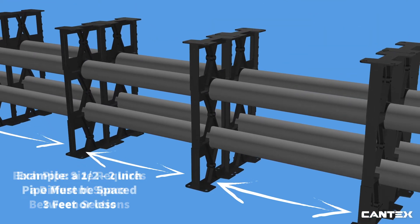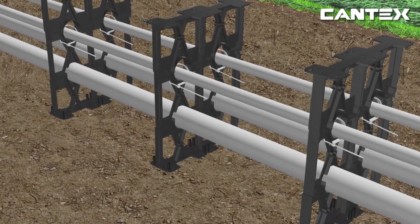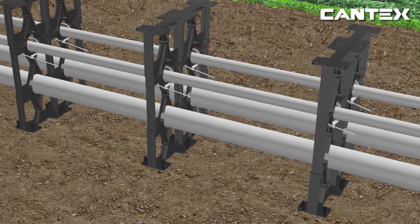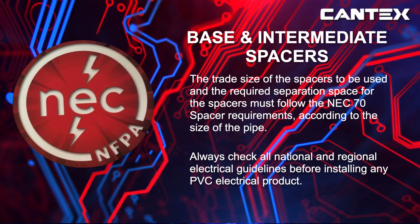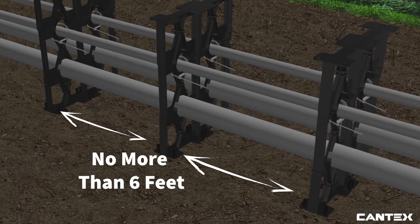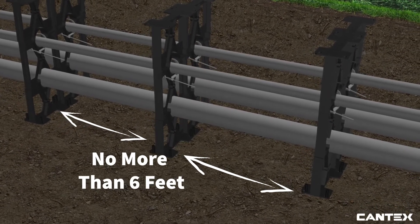For example, a 1½ to 2-inch pipe must be spaced 3 feet or less. If you are running two different sizes of PVC pipe, use the larger size spacer required for the large pipe and use cable ties to secure the smaller pipe to keep it from moving during concrete pouring. Make sure to refer to the NEC 70 spacer requirement chart and use the spacer requirement for the smaller pipe. You can see here that the smaller 3-inch pipe has been tied down with cable ties and that the spacer between spacer sections is no more than 6 feet, even though the larger pipe allows for greater space.